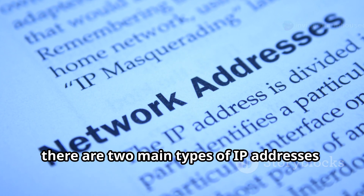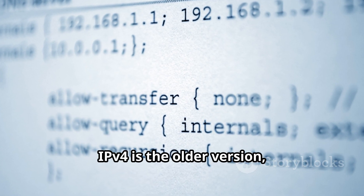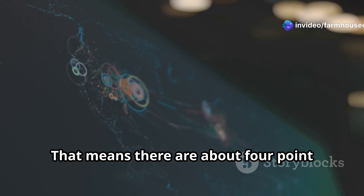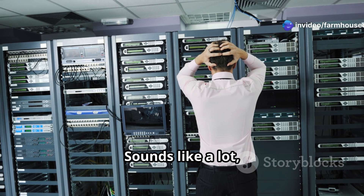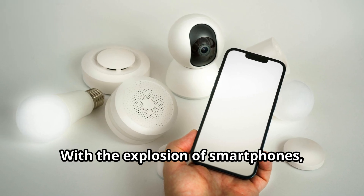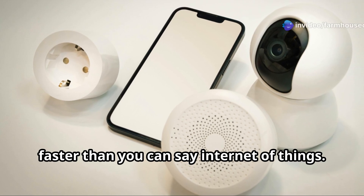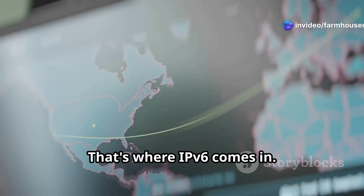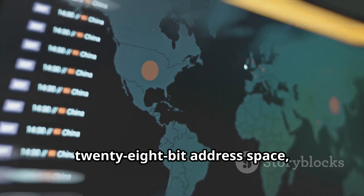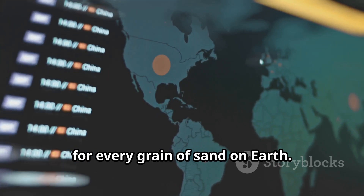There are two main types of IP addresses: IPv4 and IPv6. IPv4 is the older version and uses a 32-bit address space, meaning there are about 4.3 billion possible IP addresses. Sounds like a lot, right? Not really. With the explosion of smartphones, tablets, and even smart toasters, we're running out of IPv4 addresses faster than you can say Internet of Things. That's where IPv6 comes in — it uses a whopping 128-bit address space, which means there are enough IP addresses for every grain of sand on Earth, and then some.